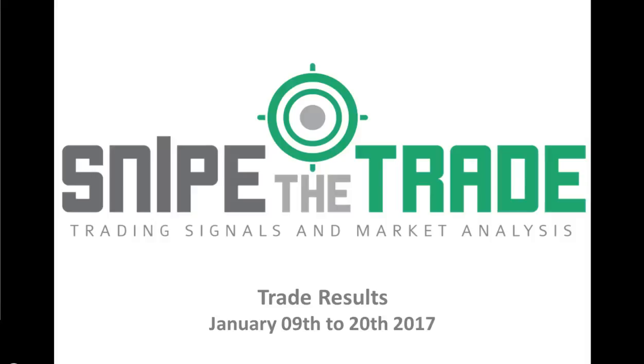Hello traders, welcome to Snipe the Trade. This is Orlando, and today we're going to review our trading signals results from January 9th to January 20th, 2017.